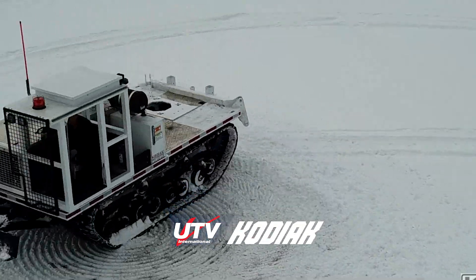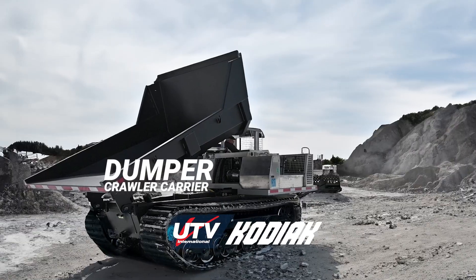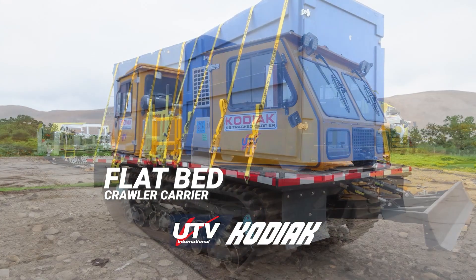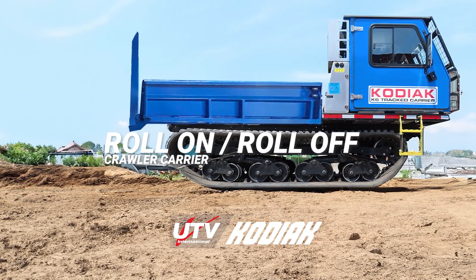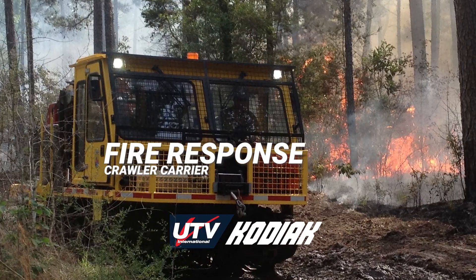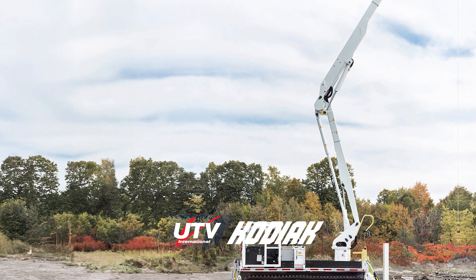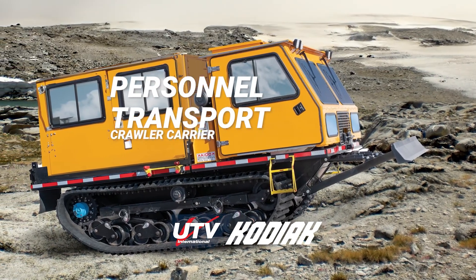The Kodiak offers a range of versatile configurations, including high-capacity track dump, a versatile flatbed, the roll-on-roll-off for easier heavyweight hauling, fire suppression system, high-performance track aerials with 45-degree or A-frame outrigger options for increased stability, personnel carriers and more.